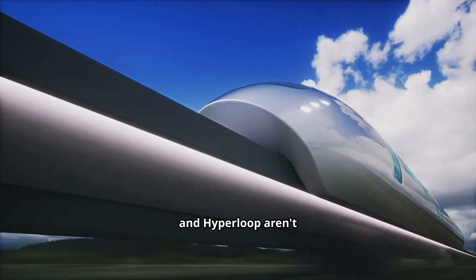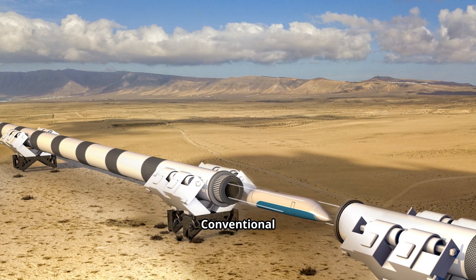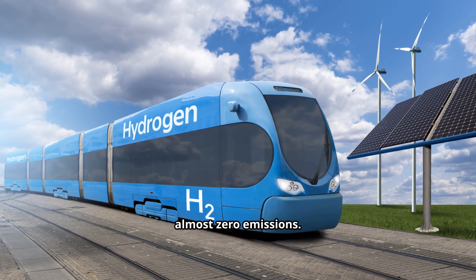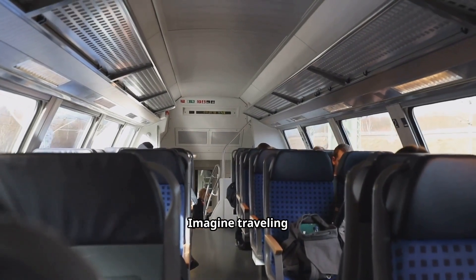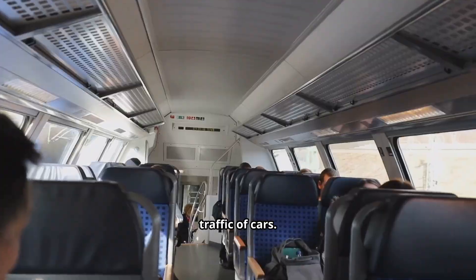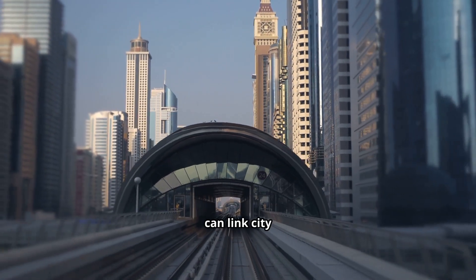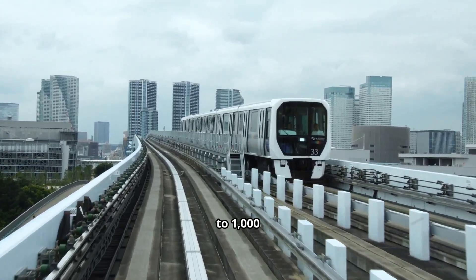Speed is thrilling, but maglev and hyperloop aren't just about going fast — they also promise to reshape how we think about travel itself. Take sustainability: conventional high-speed trains are already cleaner than airplanes, but maglev goes even further. With no friction from wheels, maglevs are highly energy efficient, and if powered by renewable energy, they could produce almost zero emissions. Hyperloop, at least in theory, could be even more energy efficient since there's so little air drag. There's also the passenger experience — traveling long distances without turbulence, without cramped airplane cabins, and without stop-and-go traffic. Maglev trains glide smoothly and almost silently, and since they operate on dedicated tracks, they can avoid the delays that plague conventional rail. High-speed trains can also link city centers directly, making them especially appealing for journeys of 300 to 1,000 kilometers.